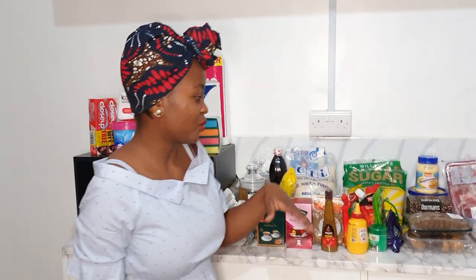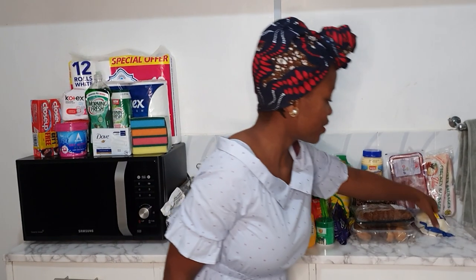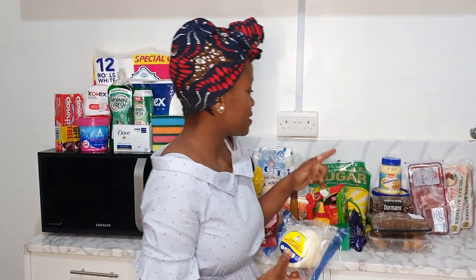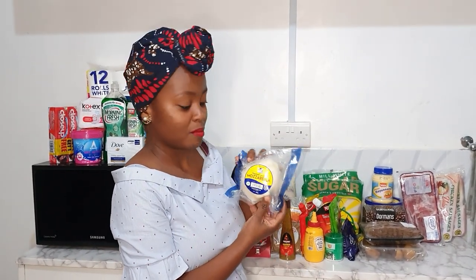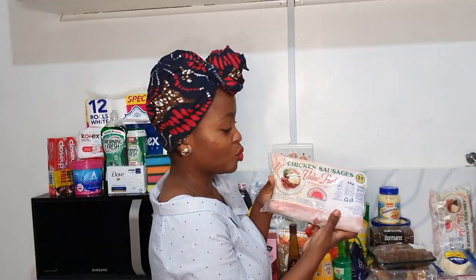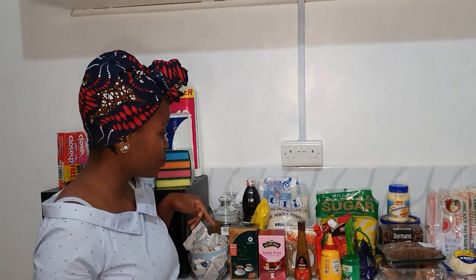Now let's get into the haul! The first thing I have — I bought this stuff some time back but didn't do the haul immediately, so some things I put in the freezer so they don't go bad. I have mozzarella and cola bacon — the mozzarella is for pizza and pasta, and the cola bacon is for Sunday breakfast. I also have two packs of chicken.